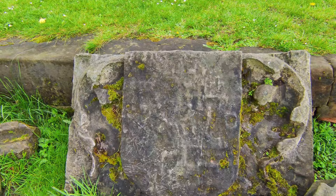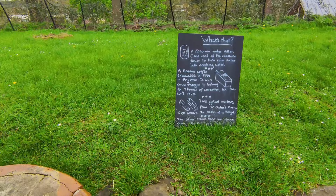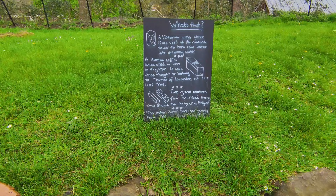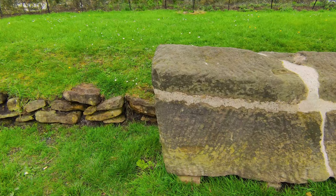Those two long structures on the floor are stone coffins. The big round thing that we're looking at is just a Victorian water filter — a bit bigger than the water filters we get now, but there you go. And next to it, a Roman coffin. It just shows this area had people living on it an awful long time before the castle as well.